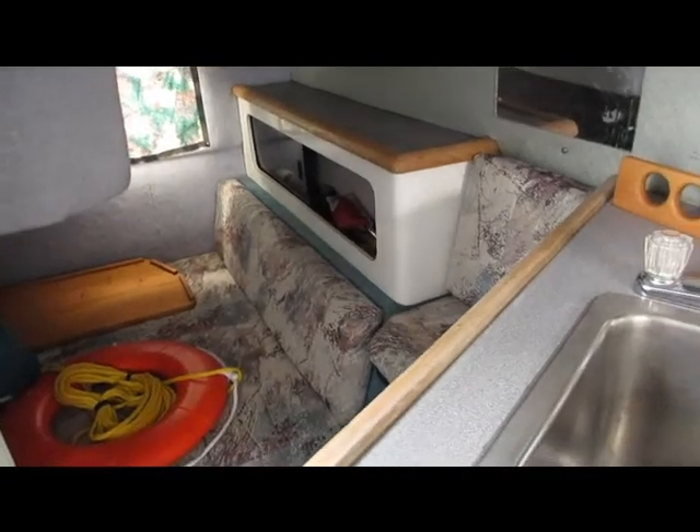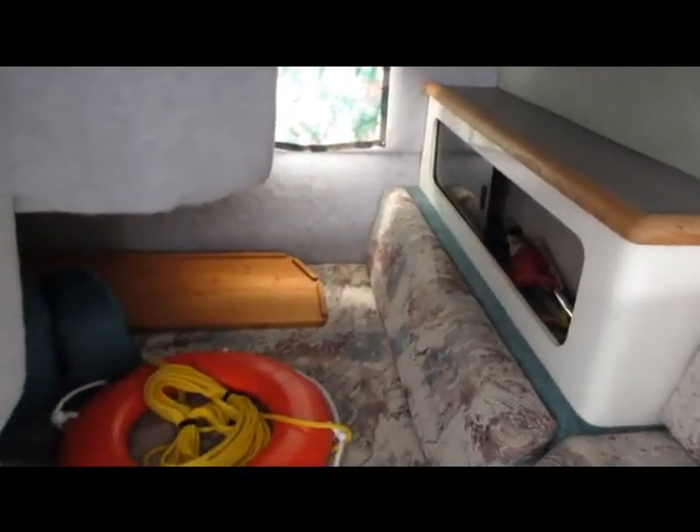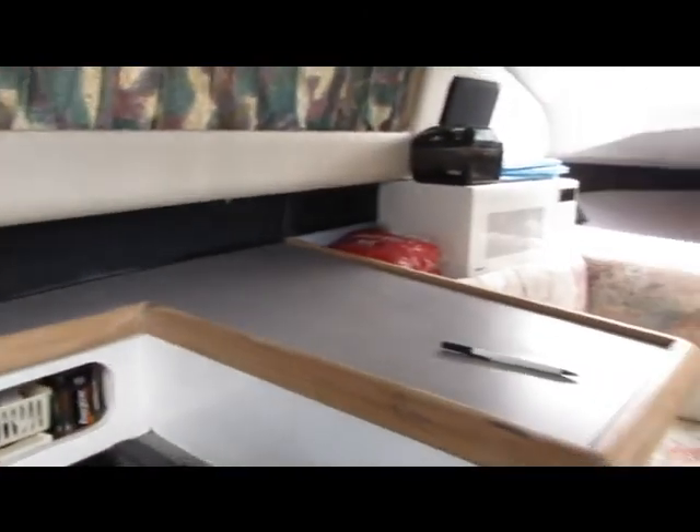Entry level boating at an entry level price — nice running boat. The owners kept it in good condition, had lots of work done. Double aft berth, great for a family, a couple, or a single guy even. Great little boat at the price point.